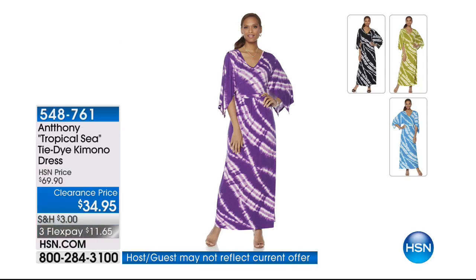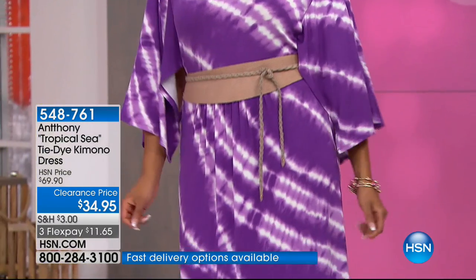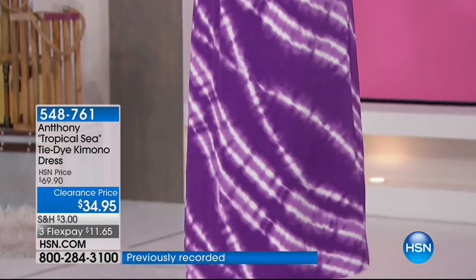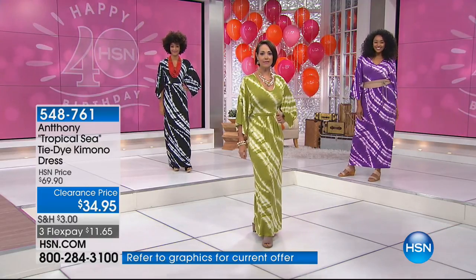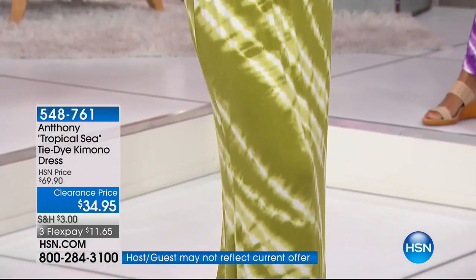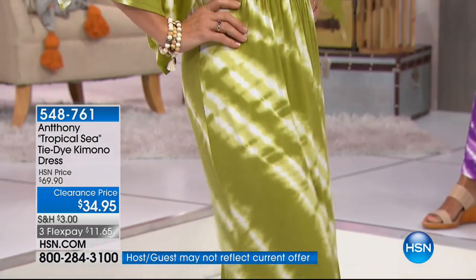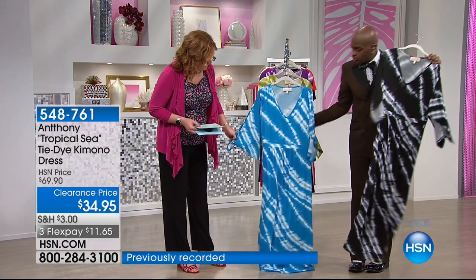This is the tie-dye kimono dress — it's so comfortable. It's a little retro because of the tie-dye, but this is really fabulous. We have four choices: turquoise, avocado — which really describes that beautiful lime green color — purple, and black.